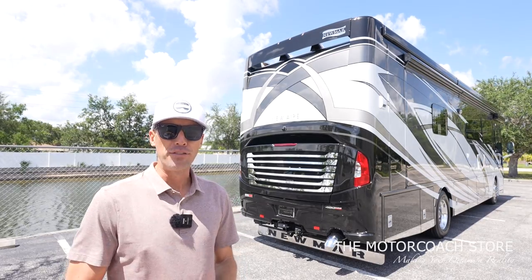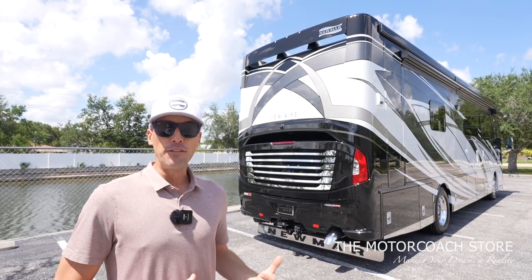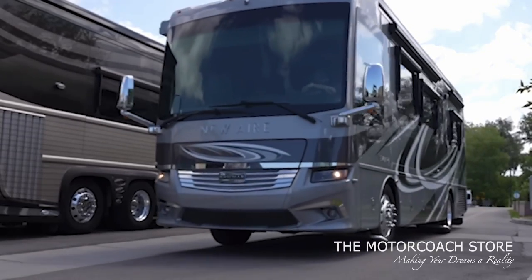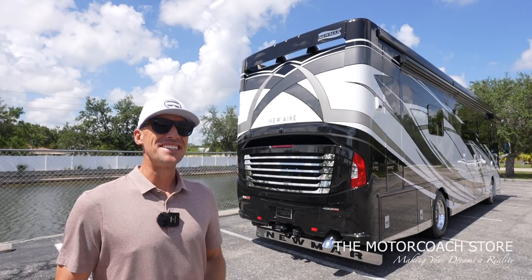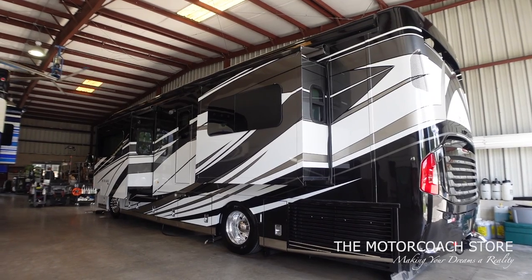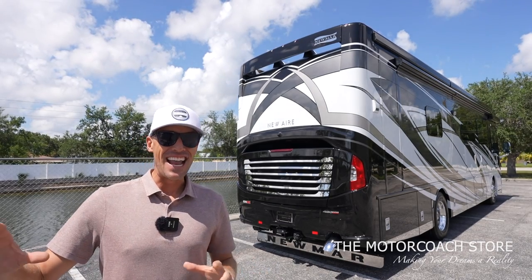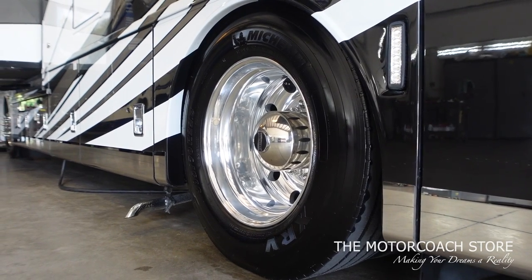If you look at overall inventory for the Newmar New Air, there are not very many of these available because it's one of the most sought-after motorhomes on the road today. A lot of you saw a video I did recently where I helped my dad get a new motorhome — he chose a Newmar New Air. This coach we were not supposed to film today; I saw it in the detail department and had to get my hands on it.